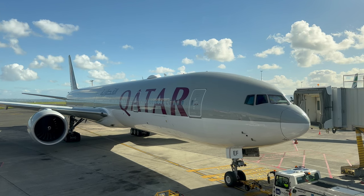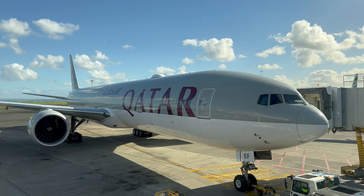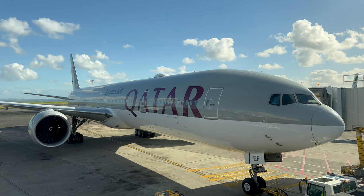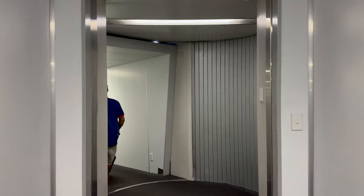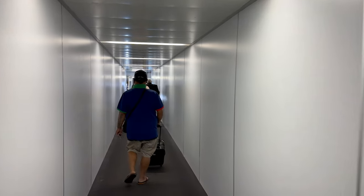Our gate area was a bit cramped because of the odd shape of it, but boarding began just a few minutes behind schedule so it wasn't much of a problem — especially since I could watch this Qatar 777 being towed in. I've also got two Qatar long-haul videos coming up in a few months. Time to get on board.